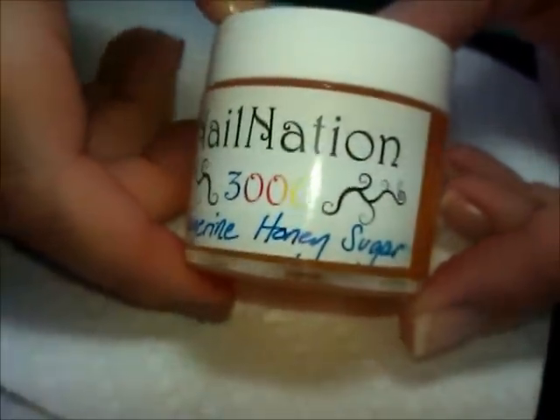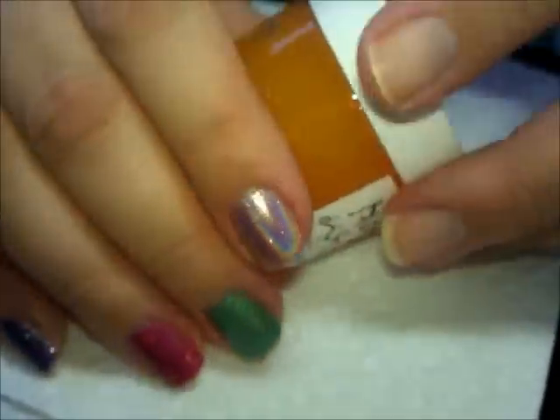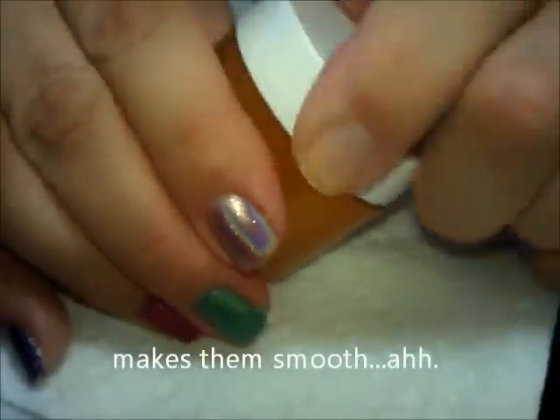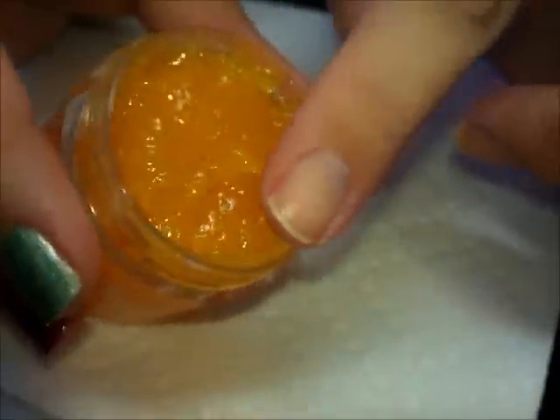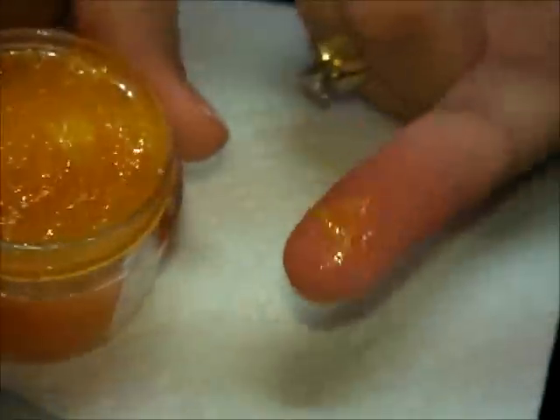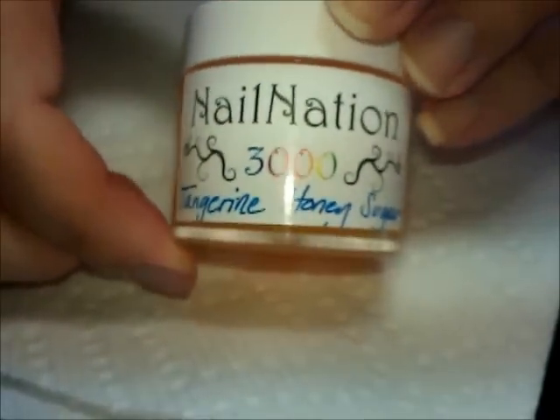She also makes this tangerine honey sugar scrub. It's good for your hands or your cuticles — after washing you can scrub with this. It's got a granulated texture, it smells like tangerine. It's really thick — I'm holding it completely upside down and shaking and it doesn't come out. It's got a kind of jelly texture. I wish you guys could smell this because it smells so good. I believe she sells this in different sizes — there's a larger size, this is just a small jar.